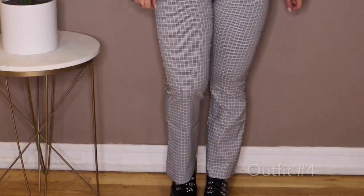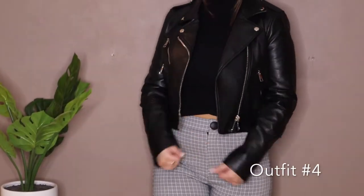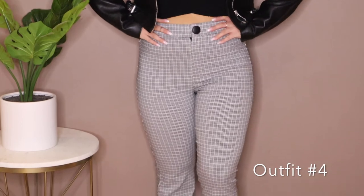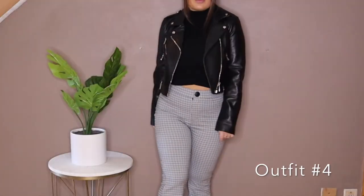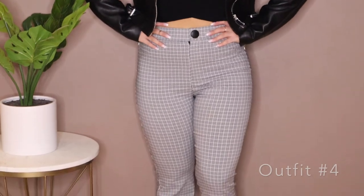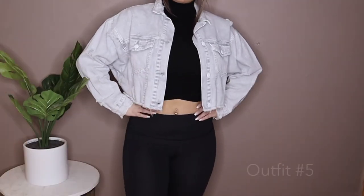For this outfit I've paired the turtleneck again with the cropped leather jacket from Zara, but I've added these plaid stretch pants from Zara. They're considered Zara leggings but they have a flare bottom and they are so comfy — I love them. I've also paired the Jeffrey Campbell boots again with this outfit.